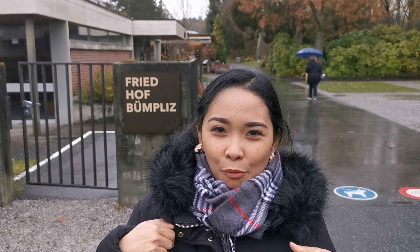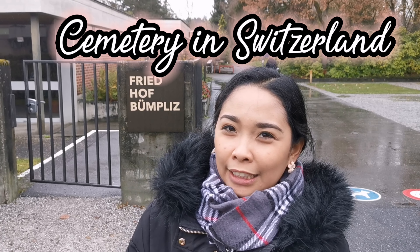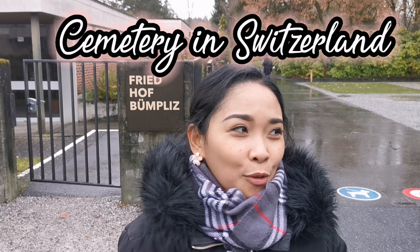Hello everyone! I'm Nex and welcome back to my YouTube channel, Magyushi Vlogs. For today's video, we are here in one of the most interesting places — the cemetery of Bümpliz, Bern, Switzerland. Let's check out what their cemetery is like here.